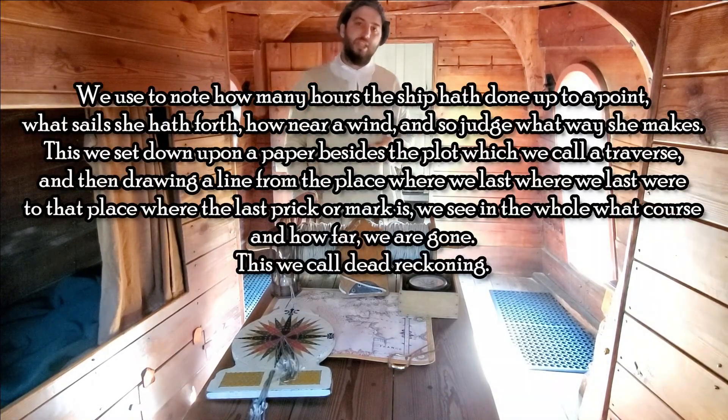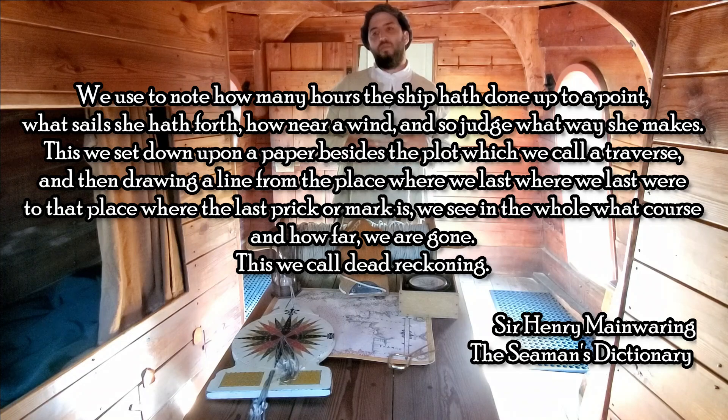Dead reckoning navigation is keeping track of what direction you've sailed and how far you've gone in that direction, so you can figure out where you are relative to where you were.